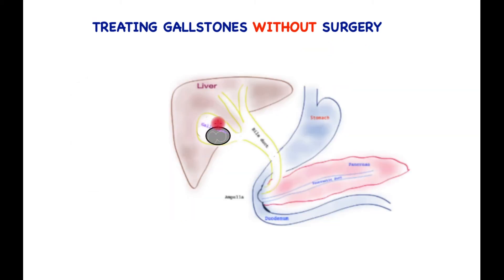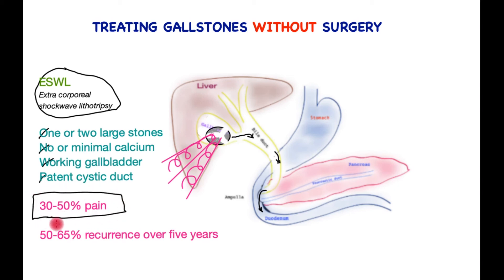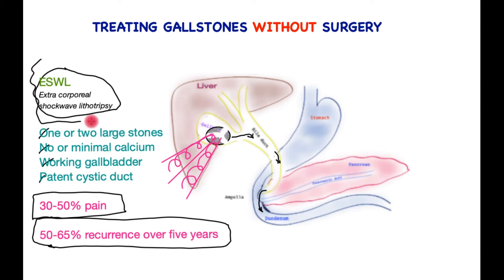What if you had one or two large stones without much calcium and a functioning gallbladder? Soundwaves — commonly used to break kidney stones — have been deployed for breaking down gallstones. Once fragmented, the broken particles are passed into the bile tube and out into the bowel. This technique, extracorporeal shockwave lithotripsy, works for one or two large stones with no or minimal calcium and requires a working gallbladder and a patent duct. Unfortunately, half the patients who undergo this treatment may suffer biliary colic or significant pain, and just over half will have recurrence of gallstones after initially successful treatment. Not unsurprisingly, this treatment has fallen out of favor.